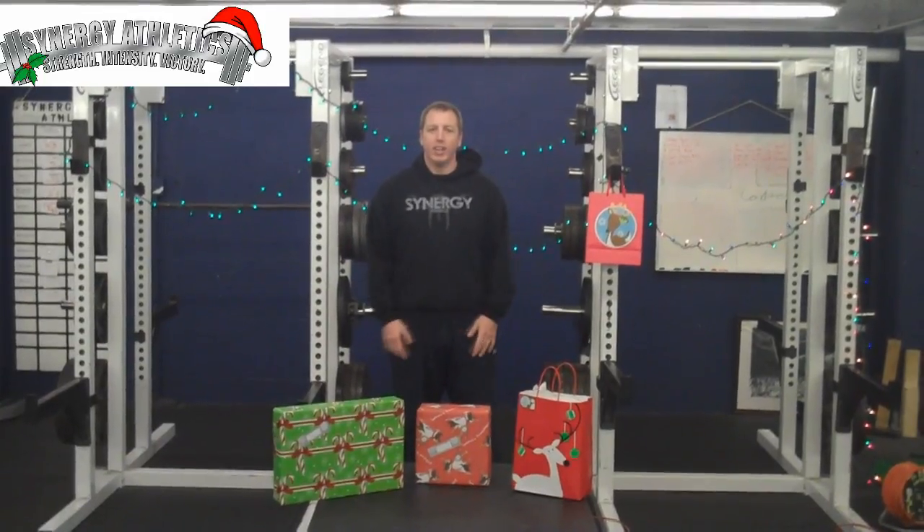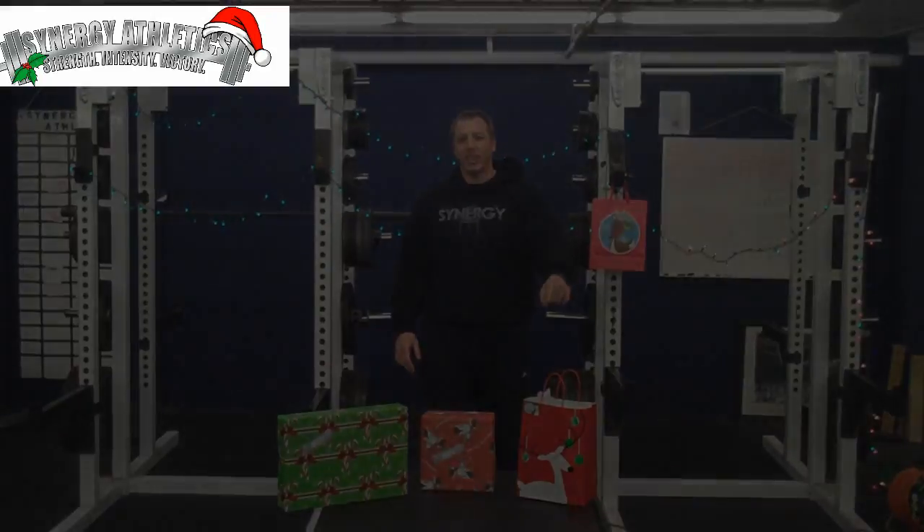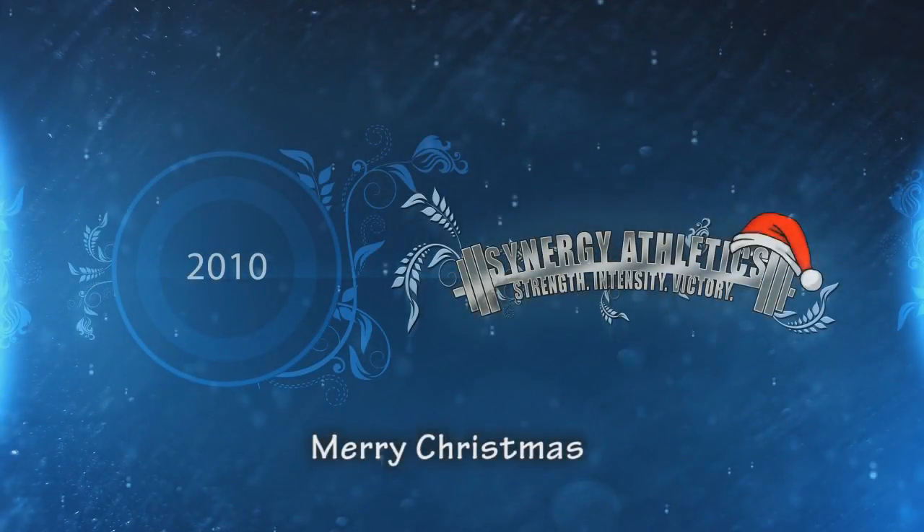Go ahead and click on any of them. Just take your mouse cursor and point and click on any of these presents.